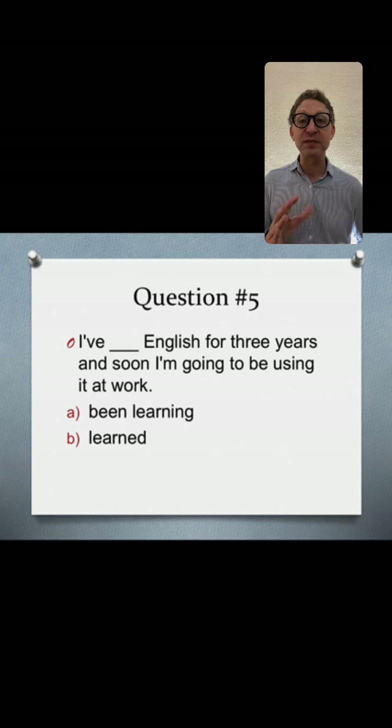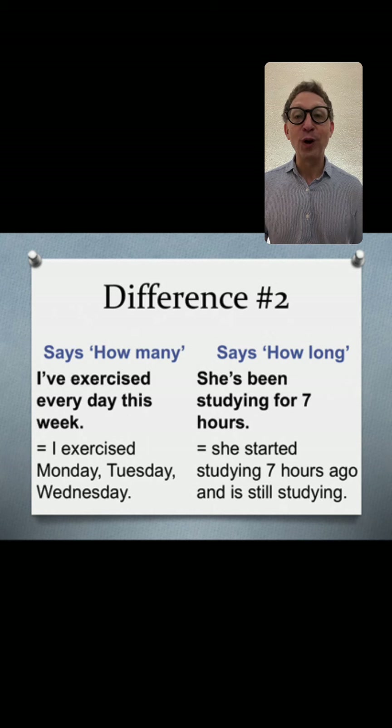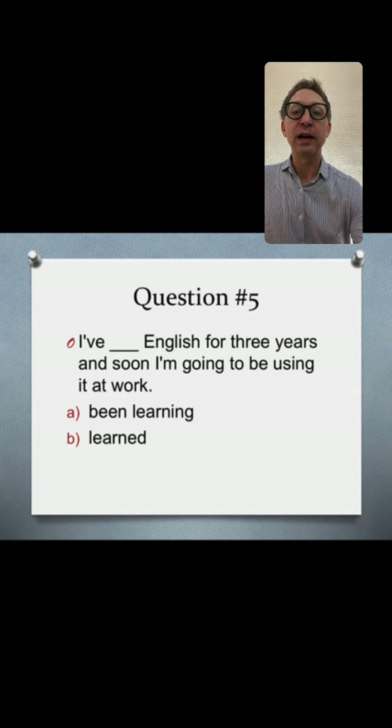Question five: 'I've been learning English for three years, and soon I'm going to be using it at work.' The answer is present perfect continuous — 'I've been learning English for three years.' This refers to how long: for seven hours in one example, for three years in this one.